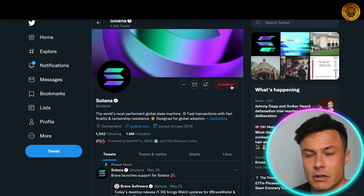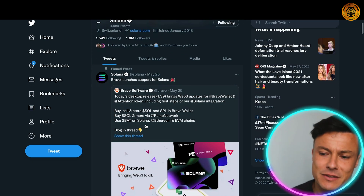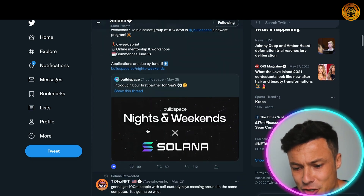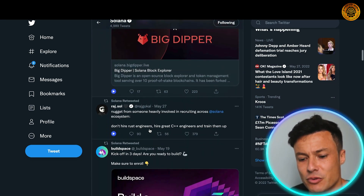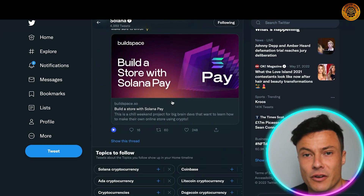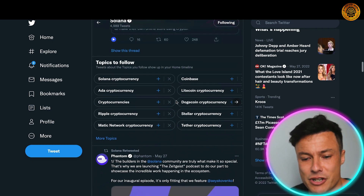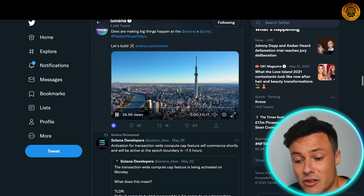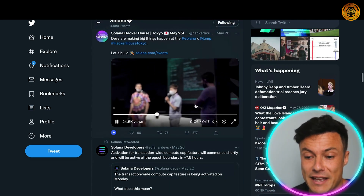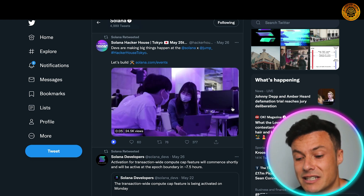On Solana's Twitter page you can see they have 1.8 million followers, showing it's a very well established and large project. There are collaborations, updates, and information on the future of the platform. They also post information on various events you may be able to attend if one is happening in a city near you.